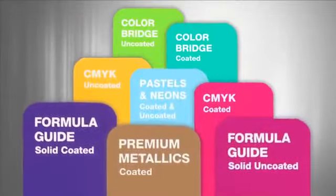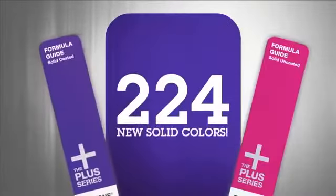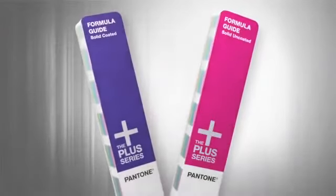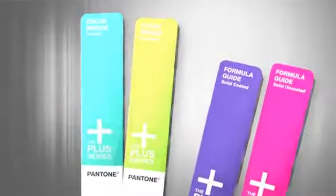The exhilarating new Pantone Plus Series product lineup now includes 224 new solid colors, delivering an unmatched 1,341 solid colors to our best-selling formula guides, color bridge, and chip books.